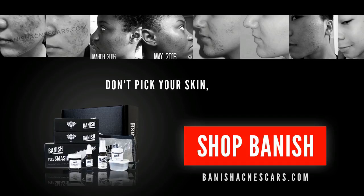Don't beek your skin, beek bandage. Hi everyone, it's Samantha, aka Vegan Acne Sufferers.